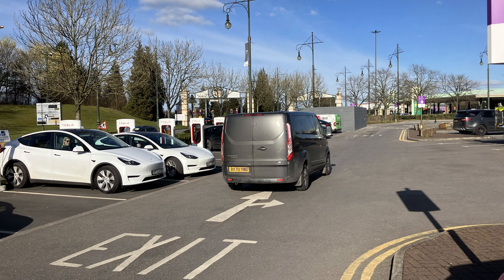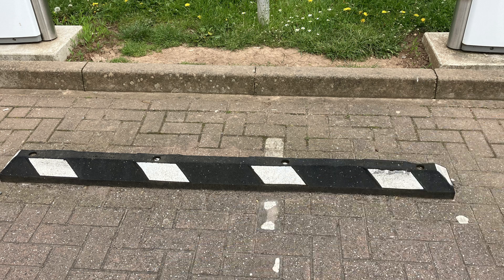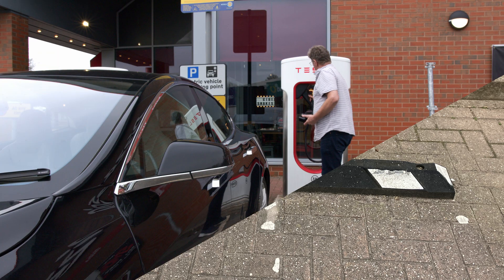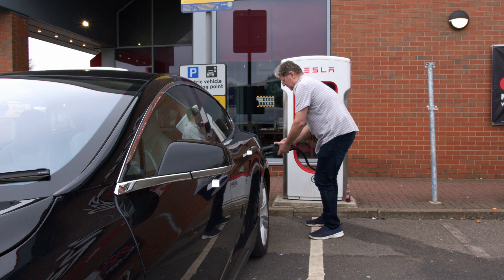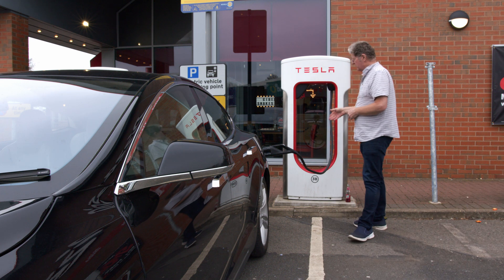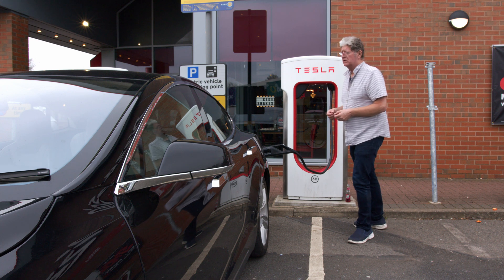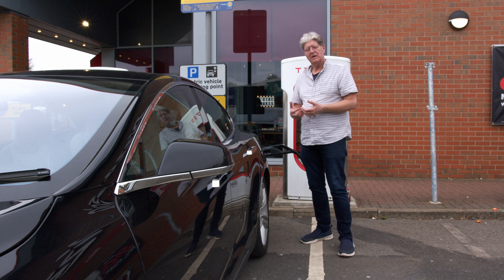You'll find chargers are generally quite busy, but with a really rapid turnaround time. A Model 3 or Y, for example, can add 175 miles in just 15 minutes. Reverse into your bay — you always reverse. There's normally a bump stop to prevent you from getting too close or hitting the charger. Remove the plug from the charger and press the button; your charger port flap on your car will open and the lights will turn blue, meaning it's ready to communicate. Insert the plug and you'll hear a click, then the lights turn green, indicating it's begun charging. If you get a red light, it means there's a connection problem — usually the plug not being pushed far enough in, but a constant red would indicate a problem with either your car or that specific charger.